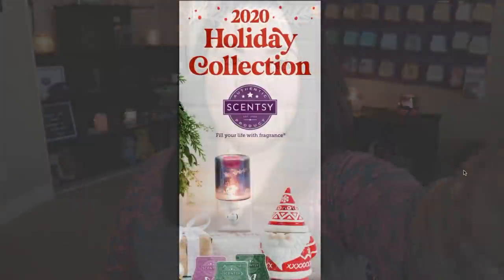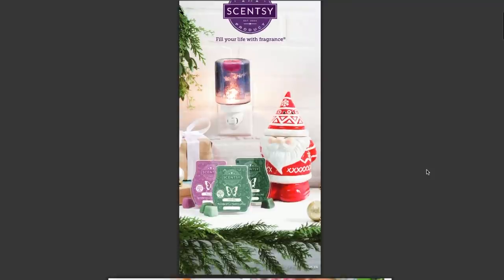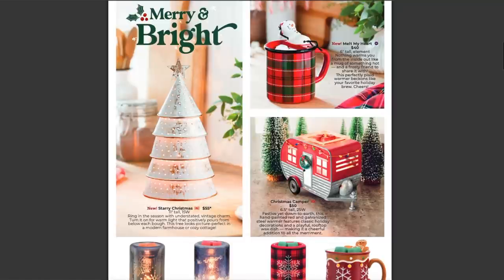Without further ado, let's go ahead and hop into the office and see what other goodies are coming October 1st. So let's take a look at this gorgeous 2020 holiday collection brochure. The first things we're going to look at are actually some warmers — look how cute this guy is.